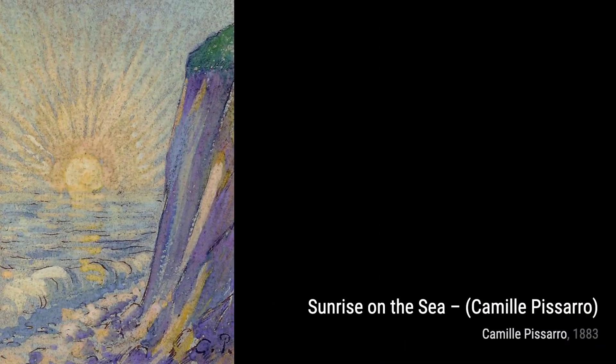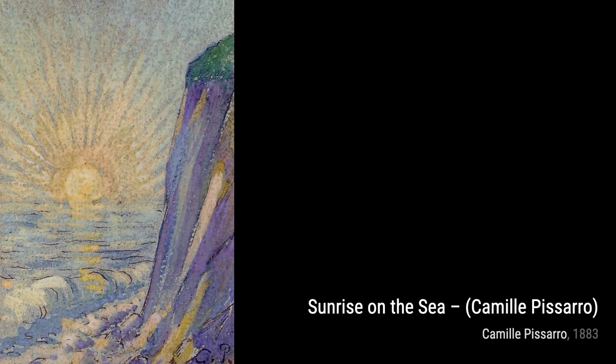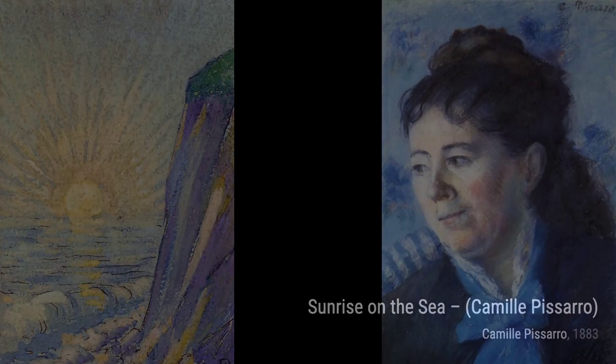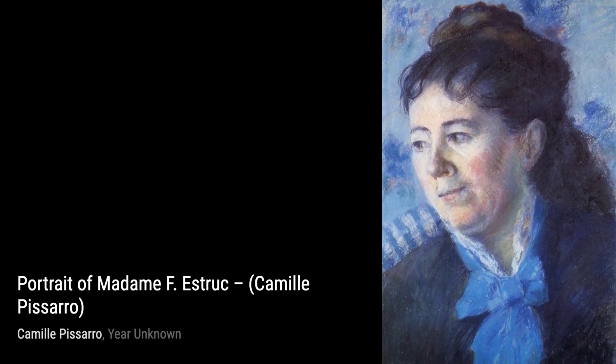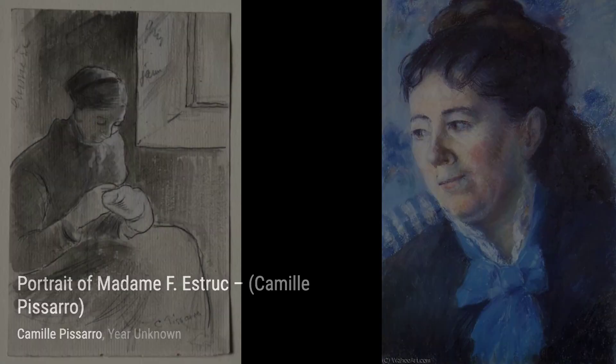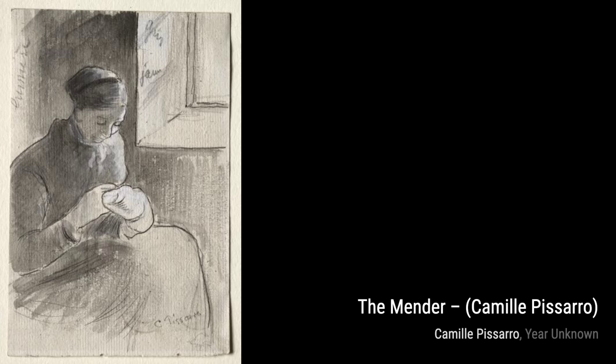Next, we have Chestnut Vendor. Pissarro's attention to detail and the play of light on the vendor's face make this painting incredibly lifelike. Moving on to Near Pontoise, Pissarro's brushstrokes and use of color create a sense of movement and energy, bringing the landscape to life.